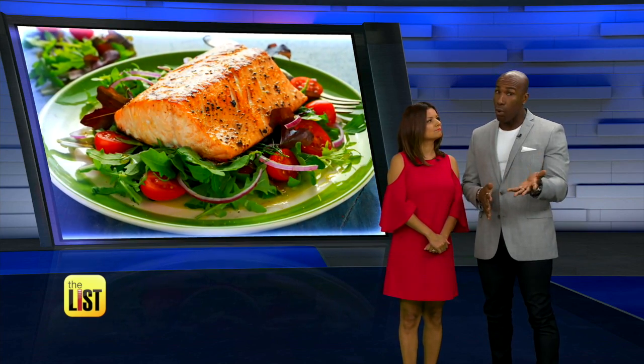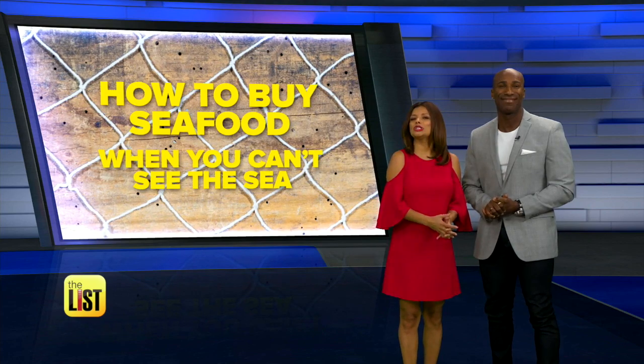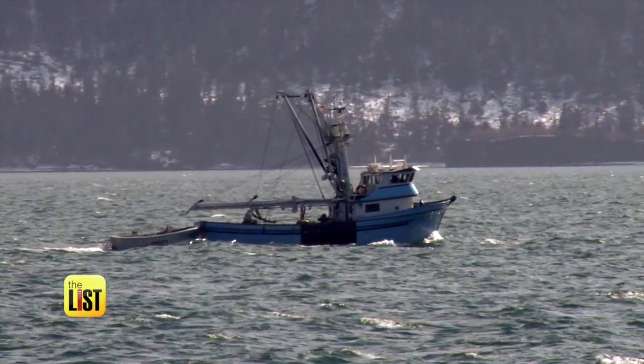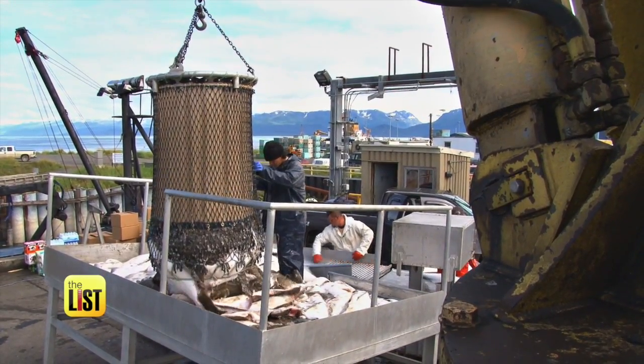Want to add more fish to your diet but worried because you don't live near the coast? Well don't get your gills in a twist. We're learning how to buy seafood when you can't see the sea. Finding fresh fish doesn't mean you have to live on the coast.